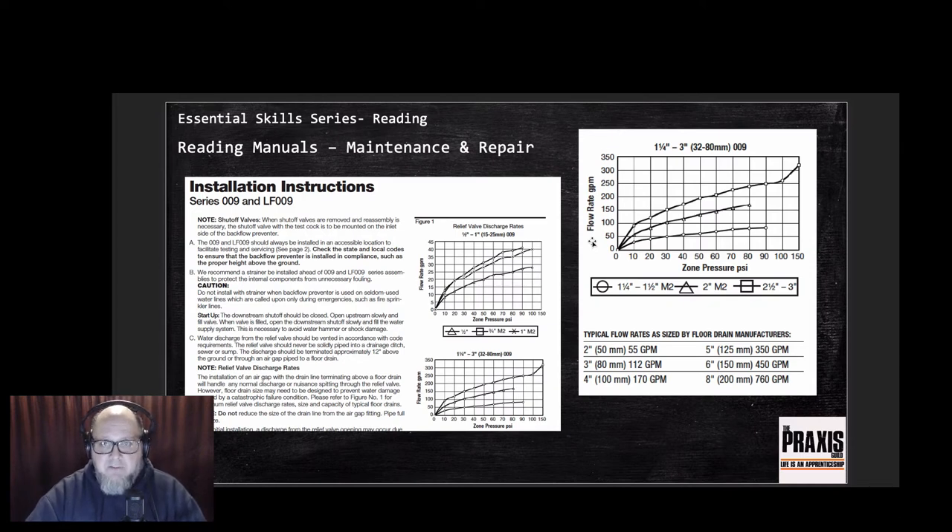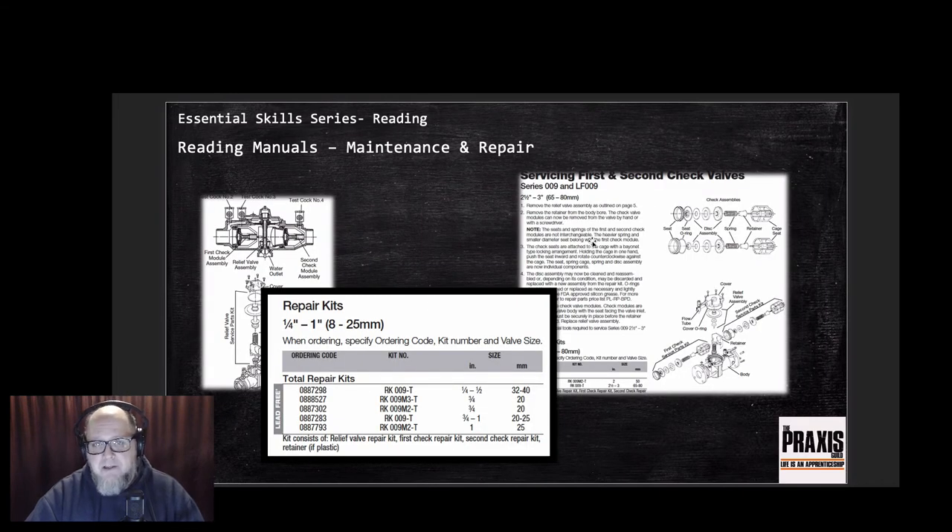The chart gives typical flow rates based on floor drain manufacturer sizing, but you'll also consult local code and the authority having jurisdiction. At 120 to 160 gallons per minute, you're looking at at least a four-inch floor drain - which explains why those drains near backflow assemblies are so large. The other side of the manual provides repair kit information, a cutaway view of how the hydraulics work, and an exploded view with part names for ordering replacement components.